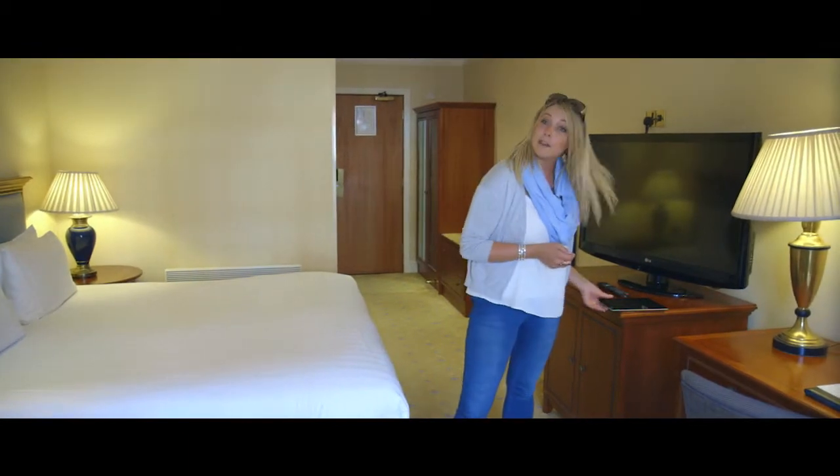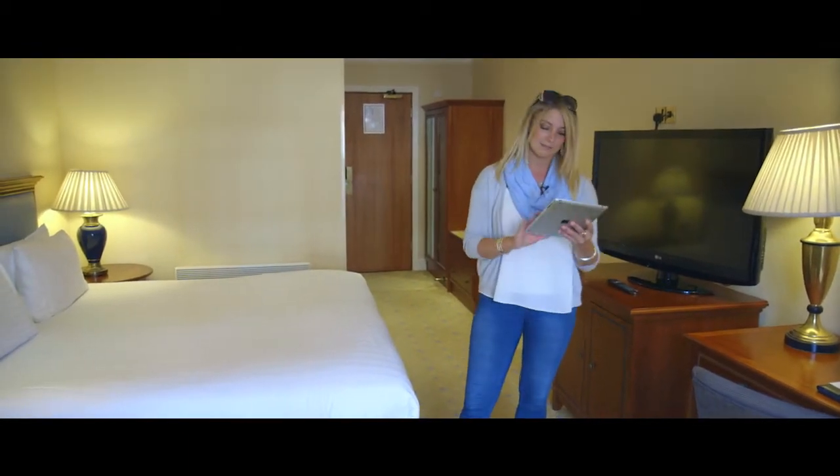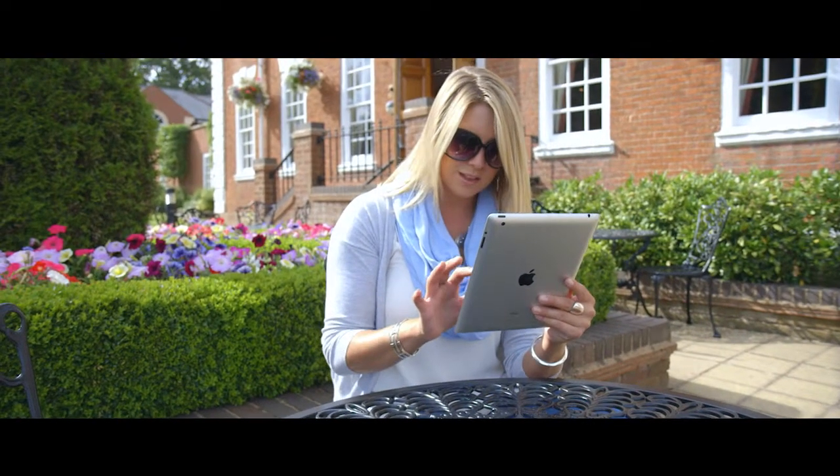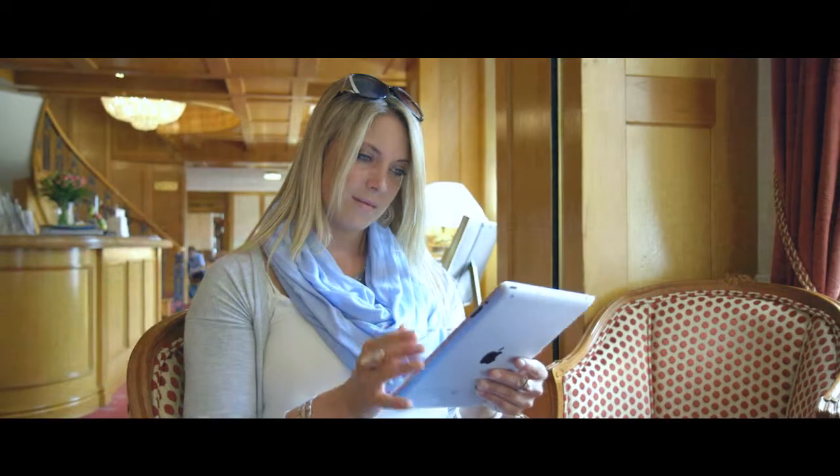That timely Regency decor certainly dominates, although they're fully up to date when it comes to tech. Free wifi is available throughout the whole hotel, so despite the historic setting you'll always be up to date.